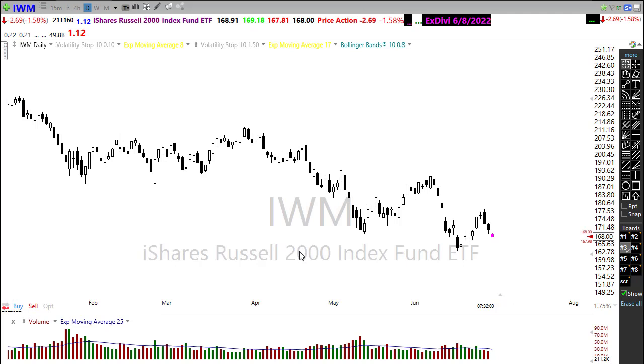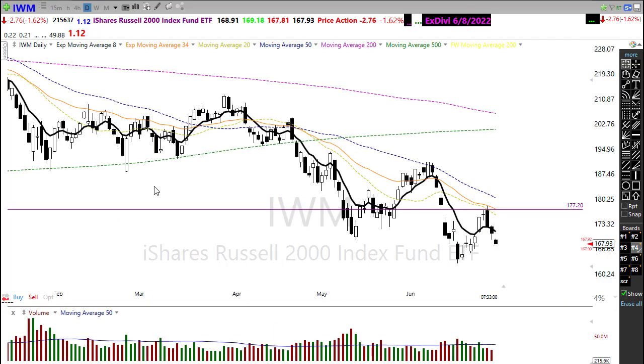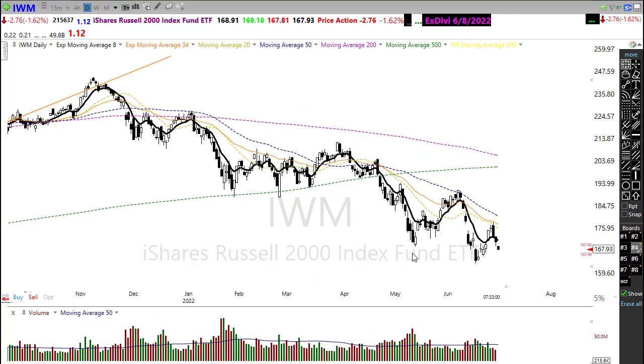Last but not least, our Russell IWM — it tried to hold up the last couple of days, hanging in there a little better than the other indexes. It gave up a little yesterday following down. We're breaking that little support area, continuing to move in the downtrend, resistance remains a problem, and we gave up that little upside relief rally. The gap down this morning is hammering the point home that we are still in a bear market.